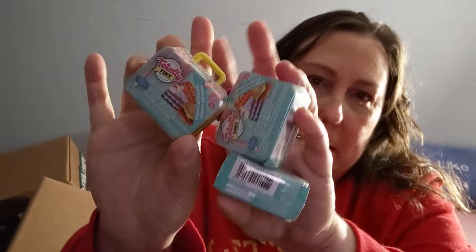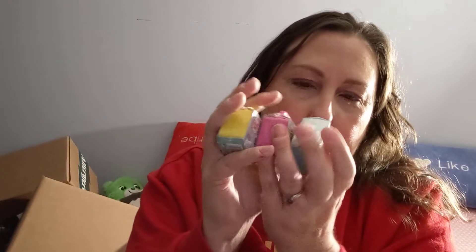We've got two of the Zuru 5 Surprise Toy Mini Brands and three of the Totally Tiny little lunch pails. I bought one in each color — they have a red, a blue, a pink, and a yellow. I apparently can't count or say colors.